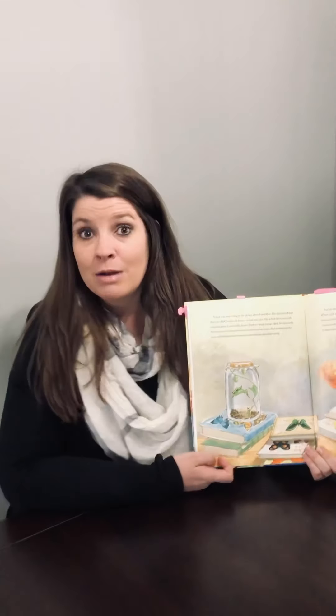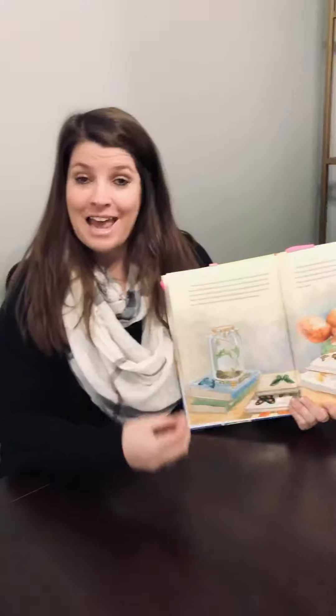Does anybody remember the word metamorphosis? Metamorphosis is when a butterfly turns from an egg into a beautiful butterfly. I wonder if you could look that up on YouTube or look that up on the internet — give it a try.